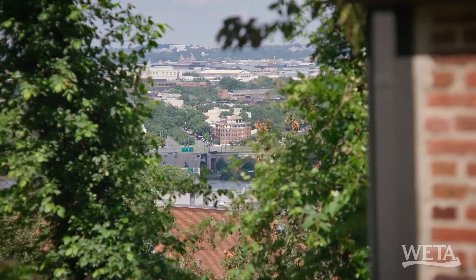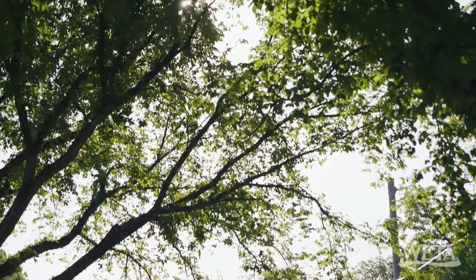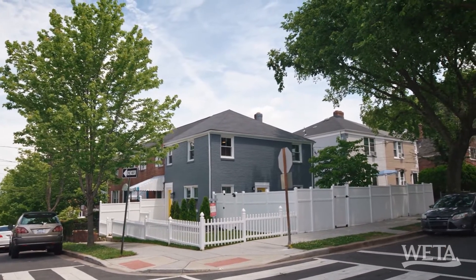It's not called Hillcrest for nothing. The green space here allows all of the homes in this area to be between 8 to 12 degrees cooler than downtown. I think I need to live here because I'm always hot. So that's great.